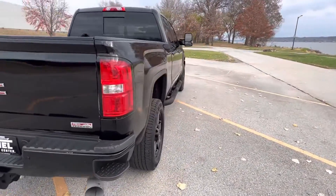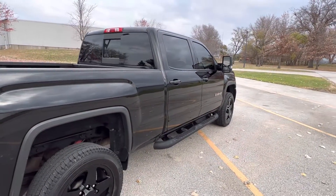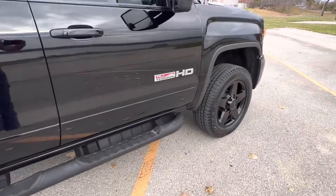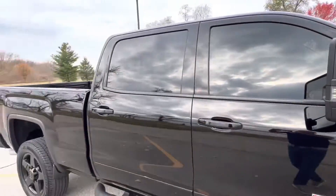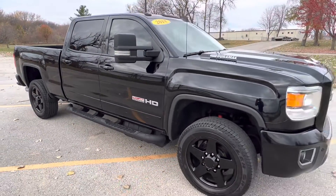On the inside you'll find this thing has leather interior — really cool looking graphite style leather that comes only in the all-terrain package. It also has the power moonroof, heated seats, navigation, backup camera.